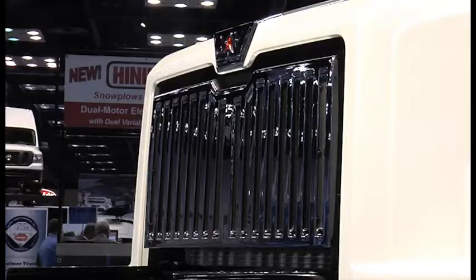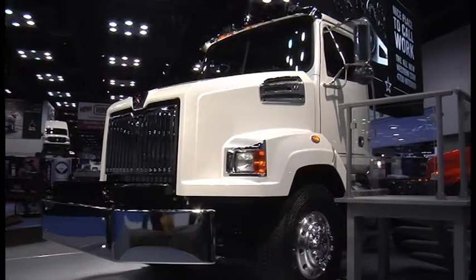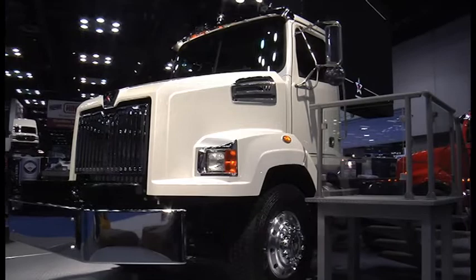The fixed grille is absolutely standard for this configuration. We wanted to make it almost foolproof for anybody to order, so that you could always put front end equipment on it without having to worry — did the right grille get ordered?